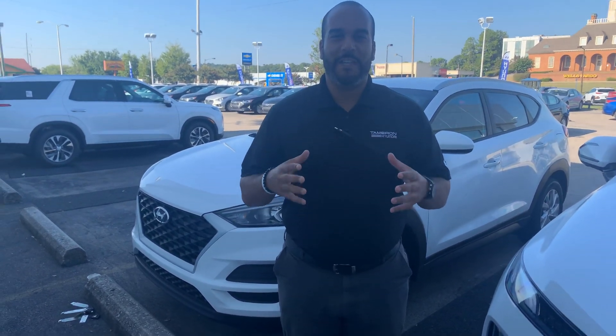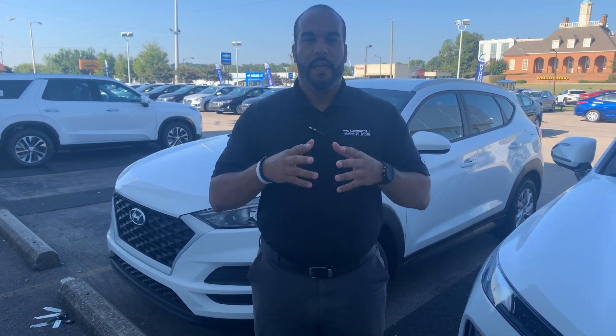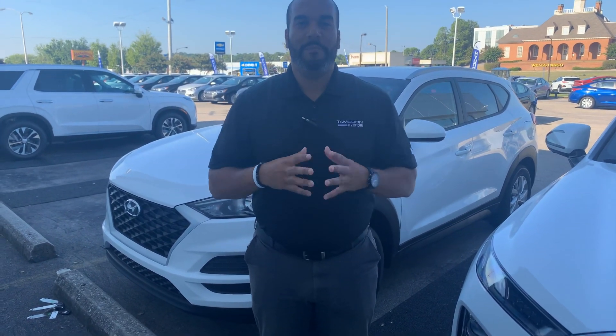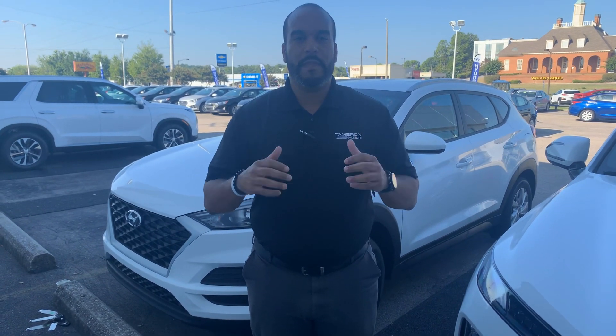Good morning. My name is Citron here at Tamron Hyundai in Hoover, Alabama. Thank you so much for inquiring about our beautiful Hyundai Tucson. We have plenty of different color and trim options to choose from. I got one pulled up right behind me that I'm excited to show you, so let's dive in here in the front.